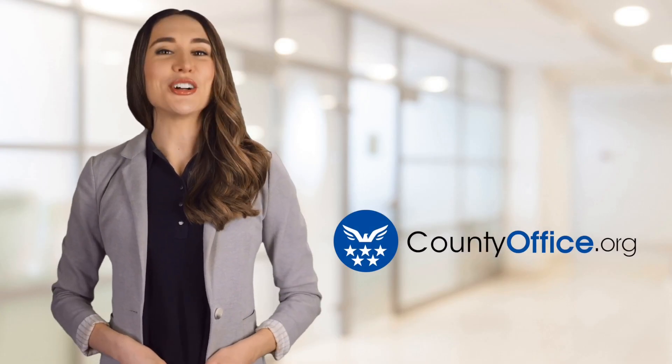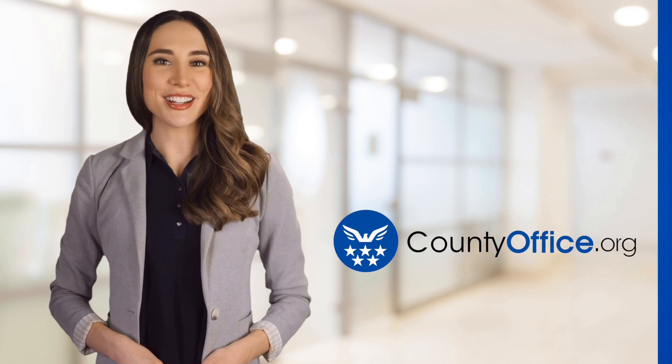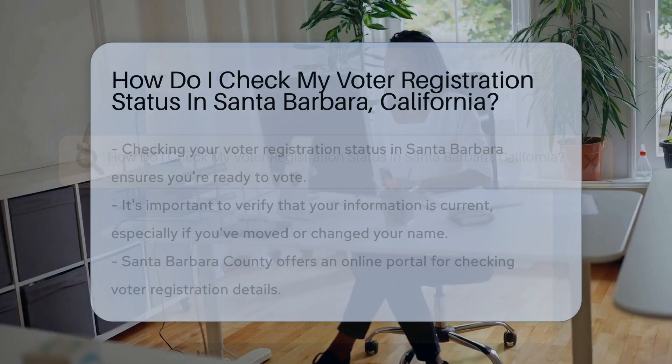Welcome to County Office, your ultimate guide to local government services and public records. How do I check my voter registration status in Santa Barbara, California?